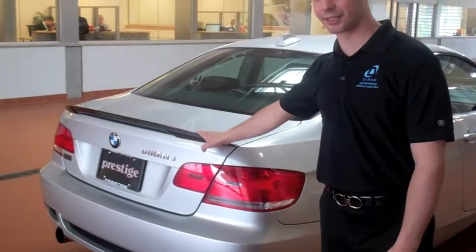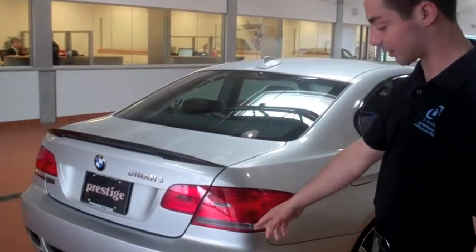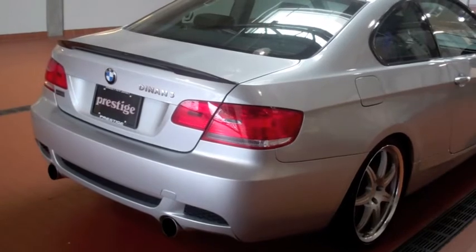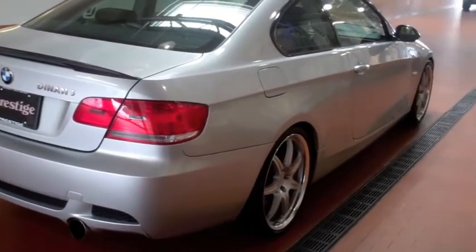Here you can see it's got the Dinan 3 designation right below the carbon fiber wing from BMW Performance. We've also added the chrome polished finish Dinan exhaust system. It's a free flow system that sounds great but it's never too loud, so you can still talk to your passengers on the road.